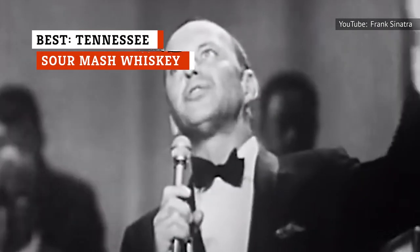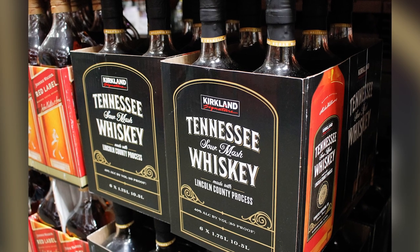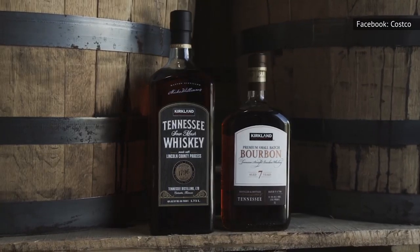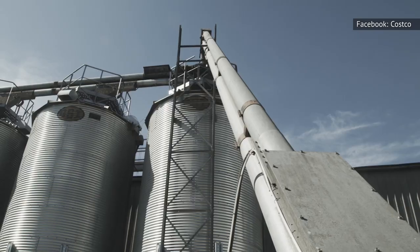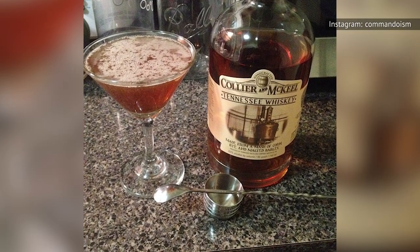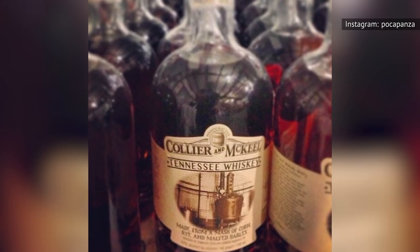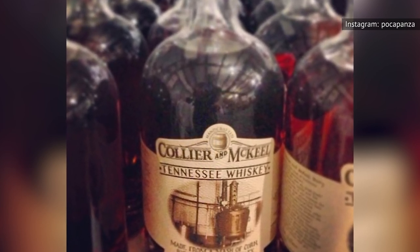If Frank Sinatra were alive today, the Jack Daniels fanatic would likely get a kick out of the Kirkland Signature Tennessee Sour Mash whiskey. While the branding isn't explicit, it doesn't take much detective work to figure out who is behind this one. Not only did Costco release a behind-the-scenes video documenting the making of the whiskey, but directly on the bottle you'll find the signature of Mike Williams. Williams is the owner of celebrated Tennessee whiskey producer Collier and McKeel, where he doubles as chief distiller. The company's Tennessee whiskey earned a 92-point rating from Wine Enthusiast and was named one of the magazine's Top 100 Spirits of 2016.